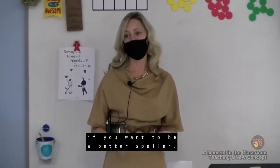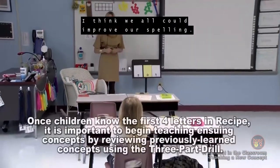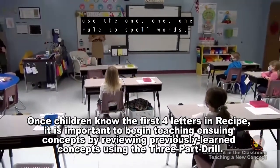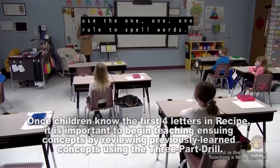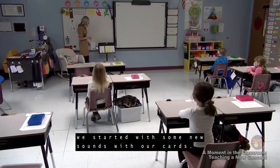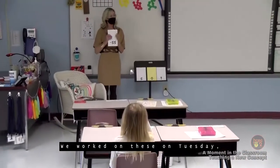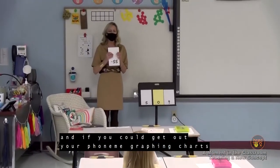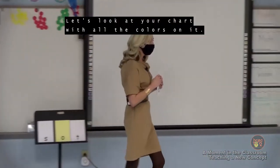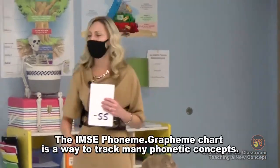Raise your hand if you want to be a better speller. Today our learning target is that we'll be able to use the 1-1-1 rule to spell words. In order to use the 1-1-1 rule, we started with some new sounds with our cards on Tuesday. If you could get out your phoneme grapheme charts — I think they're on your desks already — let's look at your chart with all the colors on it.